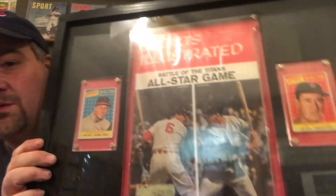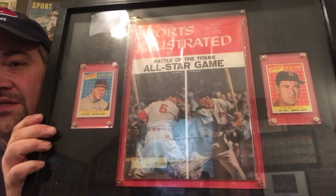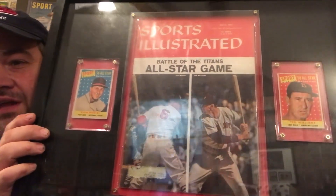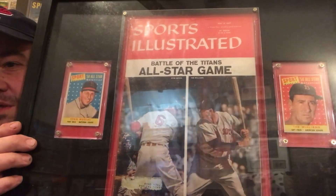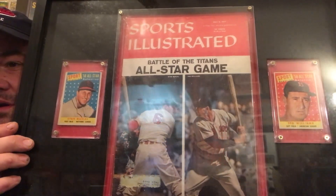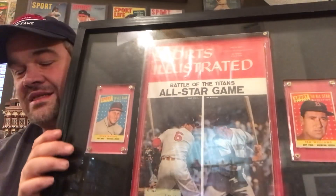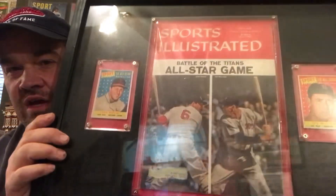It was talking about the All-Star Game, and on the cover are two of the greatest hitters of all time that both played at the same time — one National League, one American League. Of course, I'm talking about Stan Musial and Ted Williams. Here's the magazine. It says 'The Battle of the Titans' and it's got great pictures of them facing off on the cover. I thought, what better way to do it was to frame this with an All-Star card of Stan Musial and Ted Williams. This was a really cool display that I made, and it's just a great magazine that I won in an auction house many years ago.